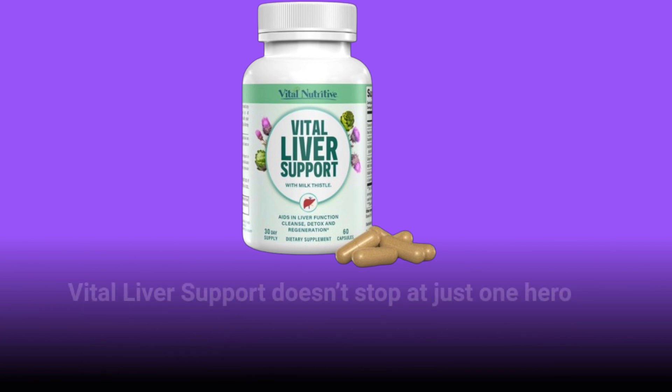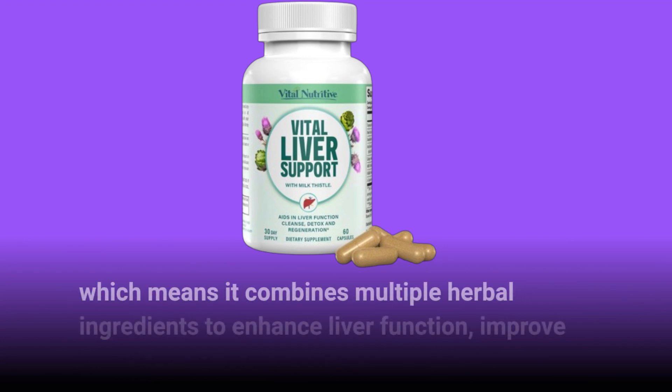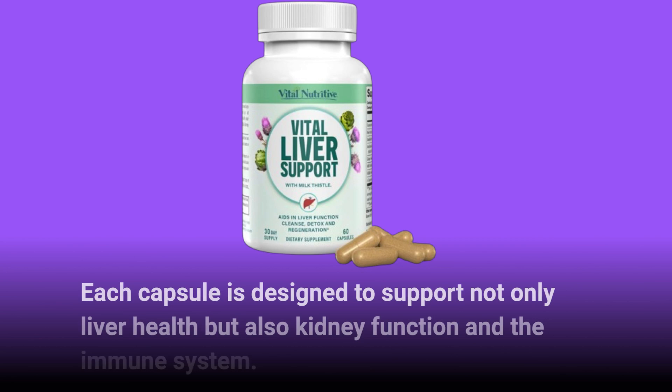Vital Liver Support doesn't stop at just one hero ingredient. This formula boasts a comprehensive 7-in-1 liver health blend, which means it combines multiple herbal ingredients to enhance liver function, improve detoxification, and promote overall wellness. Each capsule is designed to support not only liver health but also kidney function and the immune system.